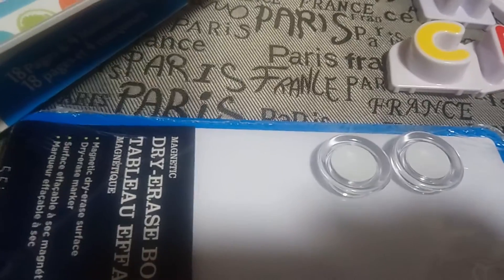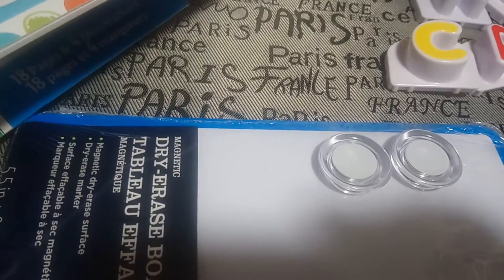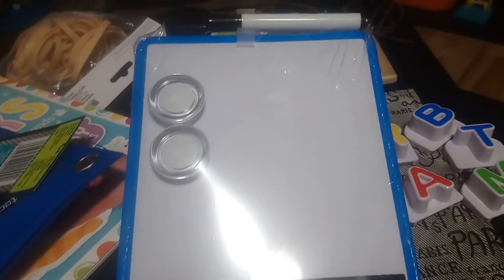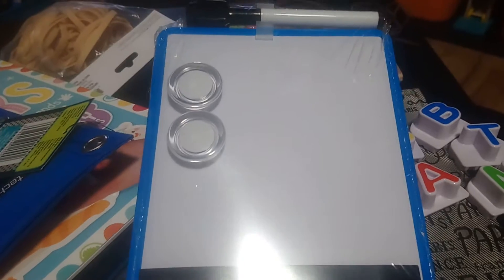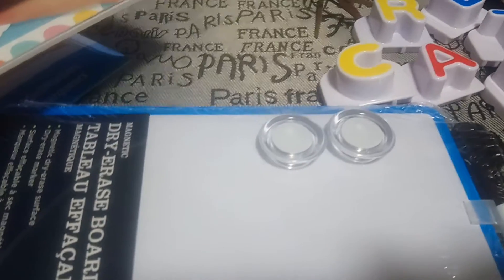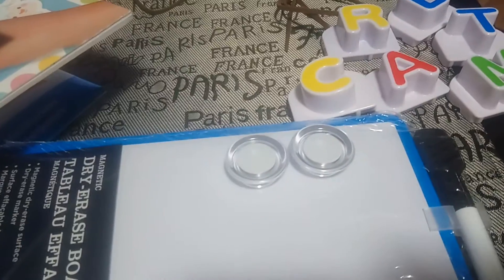Hi guys, it's Shawn and today I have a Walmart Canada haul. I just want to share some homeschool finds. First item I have is this magnetic dry erase board — this was $3. It comes with a pen and two little magnets. I thought this would be perfect to pack in our busy bag restaurant kit, and because Canada Day is coming up, my son could use this maple leaf magnet from Dollarama.